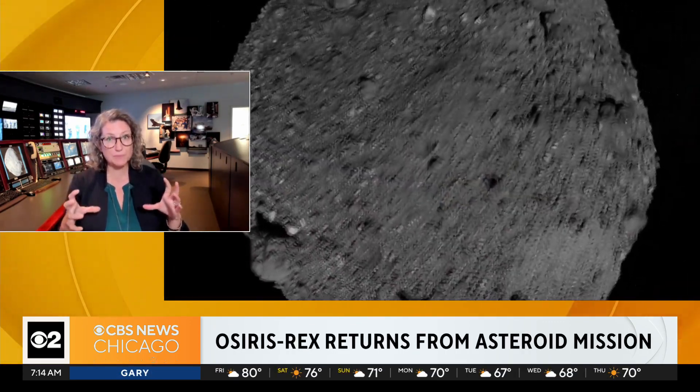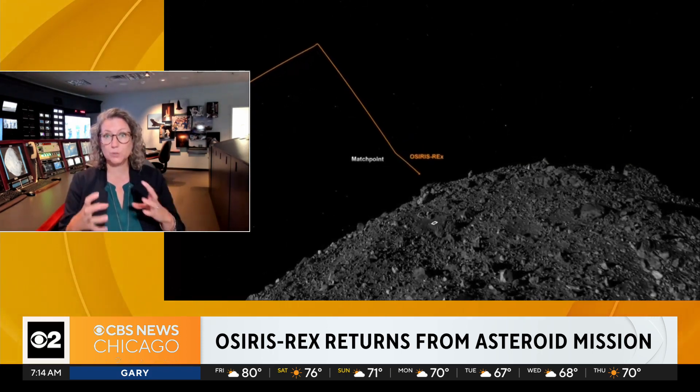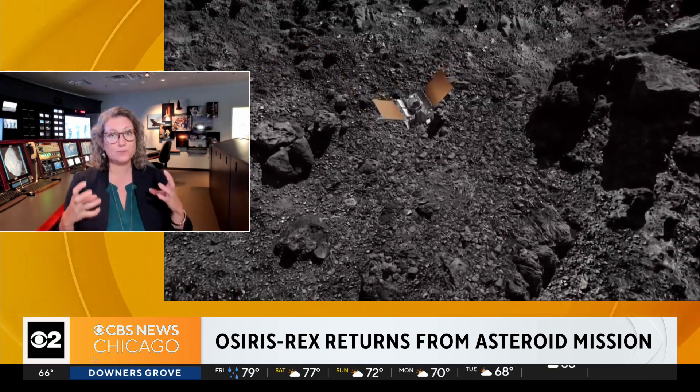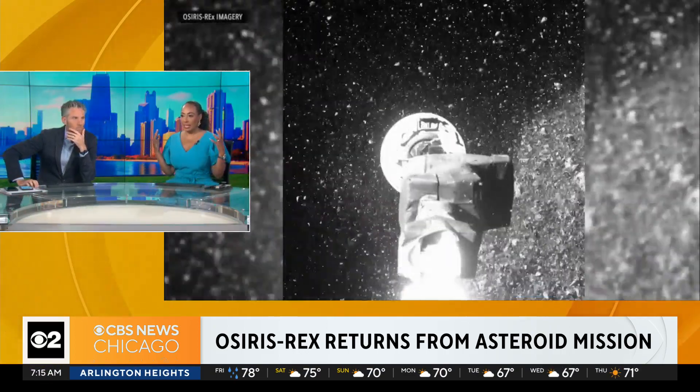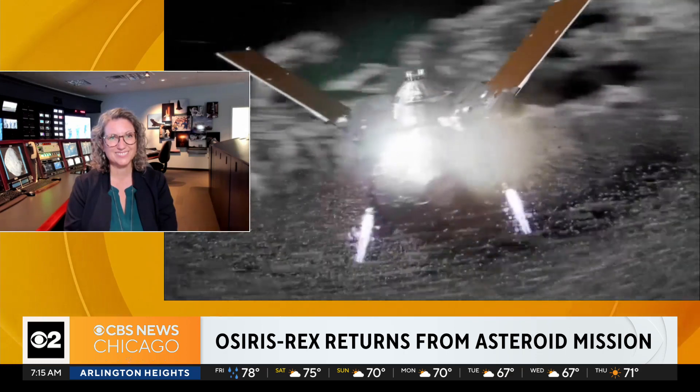Yes. So first of all, we have refined our estimates to be less than one-tenth of one percent chance of impacting Earth. Bennu is an example of a carbonaceous asteroid. Asteroids are pieces of rock orbiting the sun in our solar system. Bennu formed at the earliest stages of our solar system, so it's a time capsule containing organic molecules and minerals that will inform us about what makes up our solar system and the materials from which our planets evolved over the last four and a half billion years.